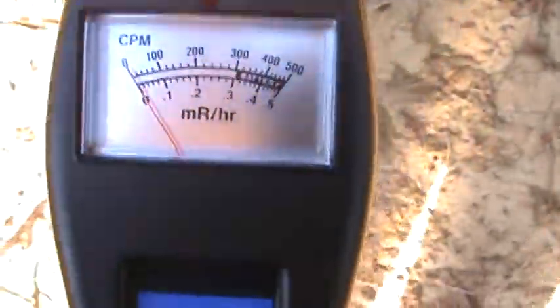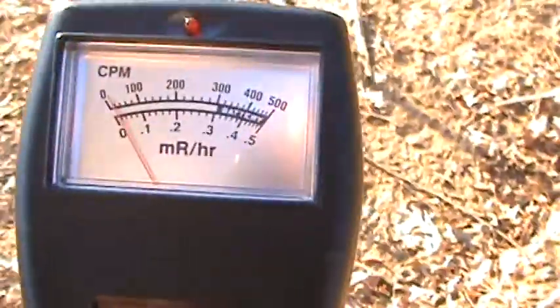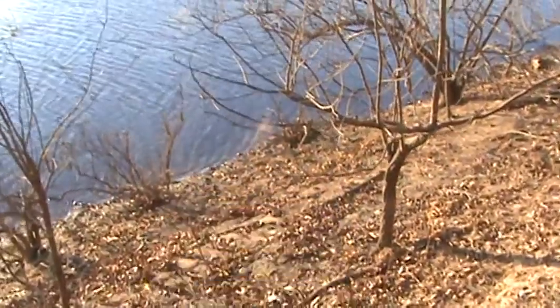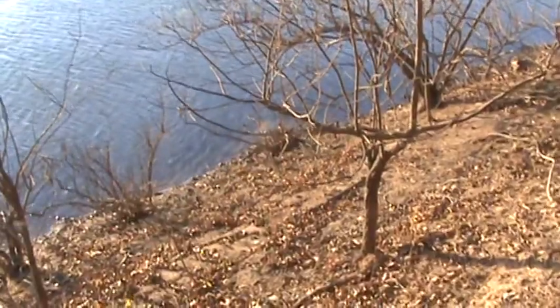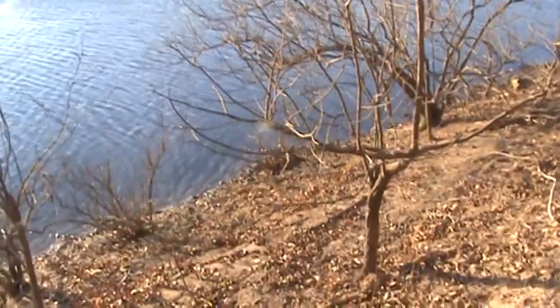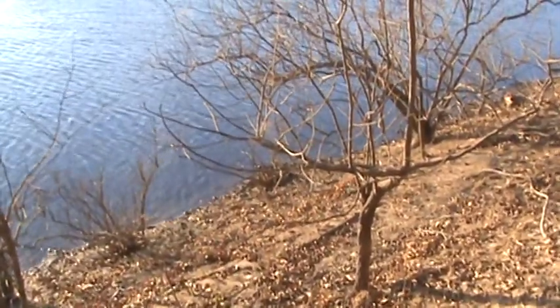Alright guys, well there it is — a radiation test on the bank of the Kaskaskia River between Baldwin, Illinois and New Athens, Illinois. Thanks for tuning in, guys. Bye.